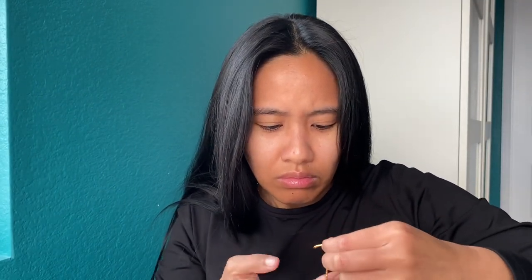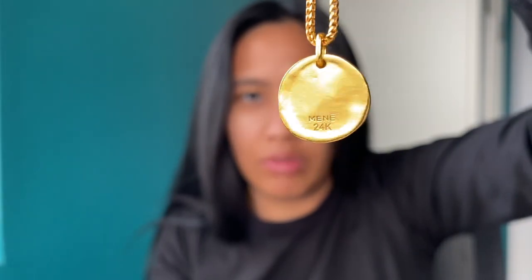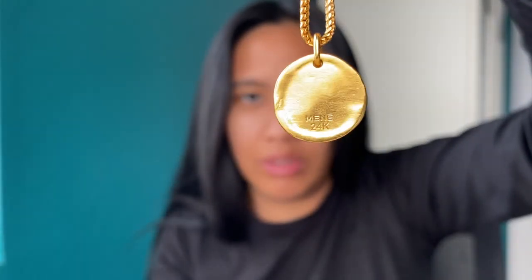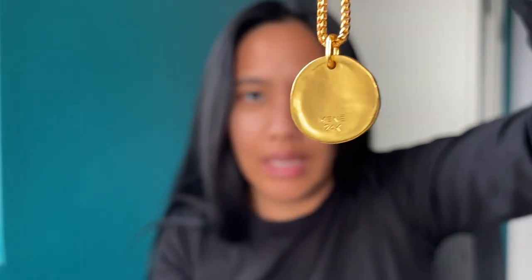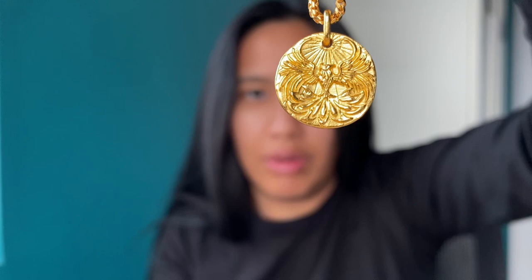I'll let you be the judge of whether there's any scratch there. Of course, if you're very particular about scratches, something with a flat surface like this might drive you nuts. But for me, I'm definitely not tripping about it.